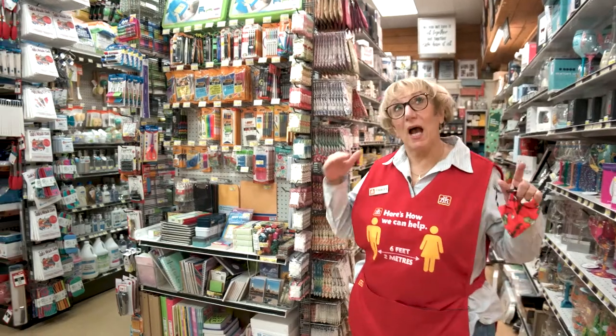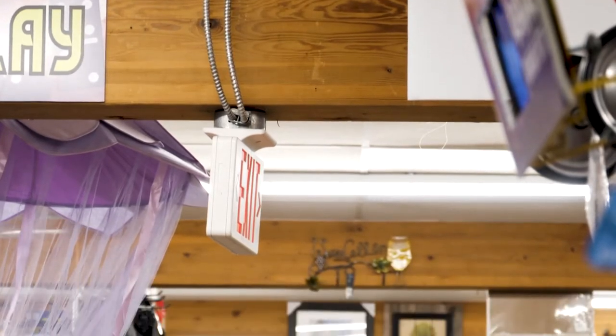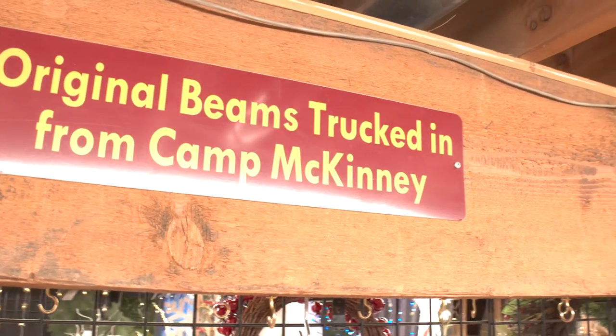When we un-renovated, all of these beautiful beams were actually hidden. In the 50s and 60s they wanted to modernize, so they hid all the beauty in a sense.